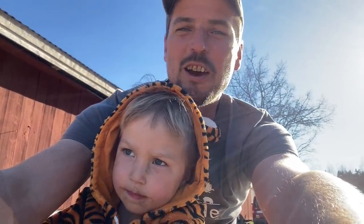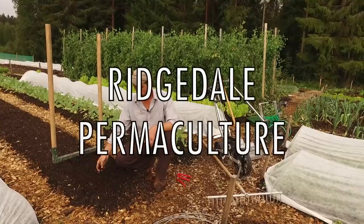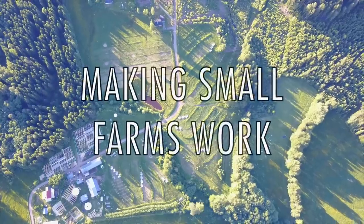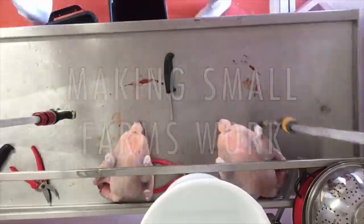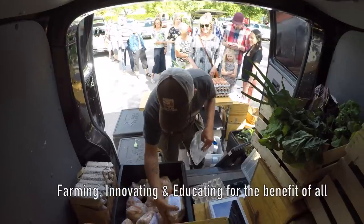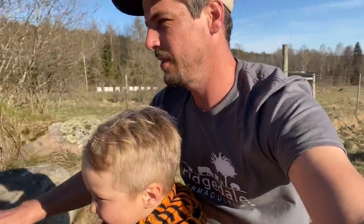What's up YouTube? Ragnar and I are on the electric motorbike. We're going to zoom around and do a farm tour of Ragnar's favorite things. The Ragnar farm tour!